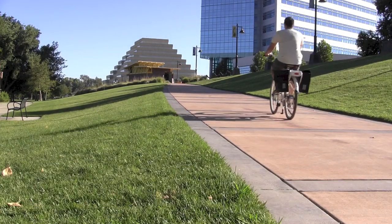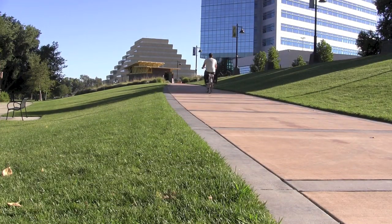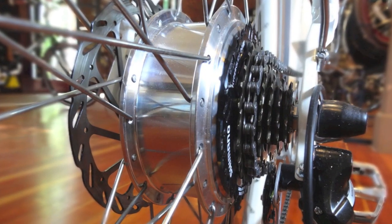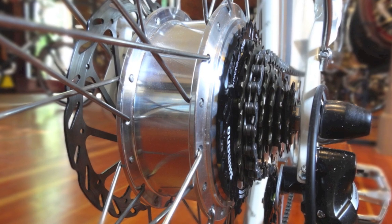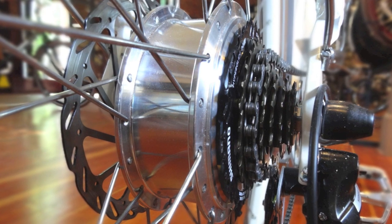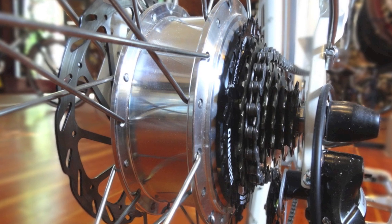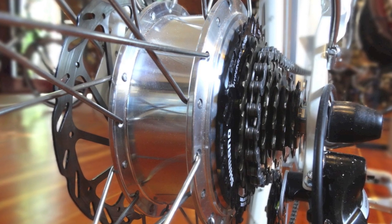What really sets the City Commuter apart is its unmatched performance. It's an incredibly fast and powerful bike that leaves other electric bikes in the dust. The main reason for this is a state-of-the-art, Japanese-made motor that's much more efficient and lightweight than the Chinese motors found on most electric bikes. It's also a geared motor for better acceleration and hill climbing.